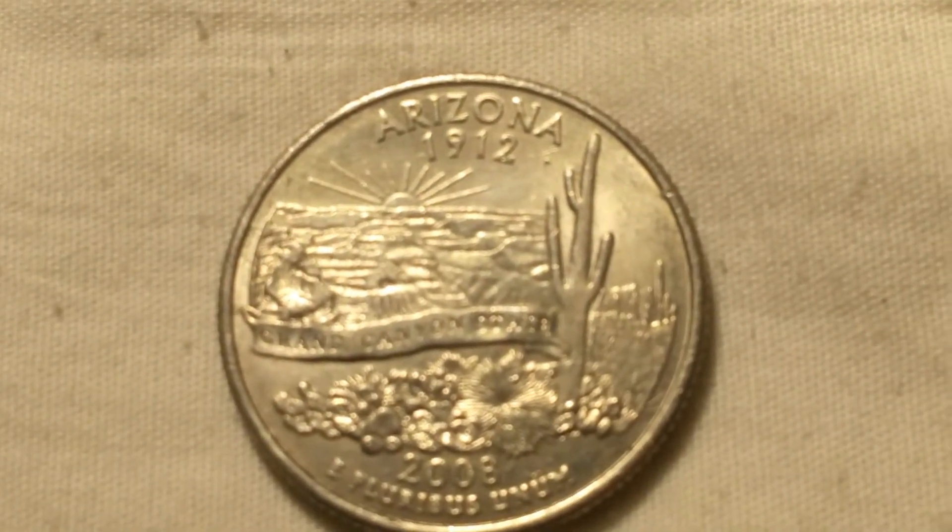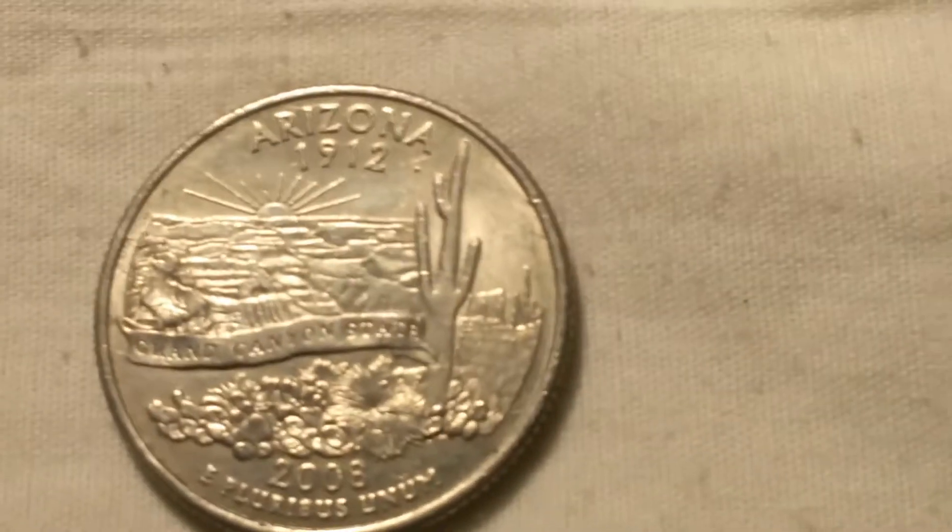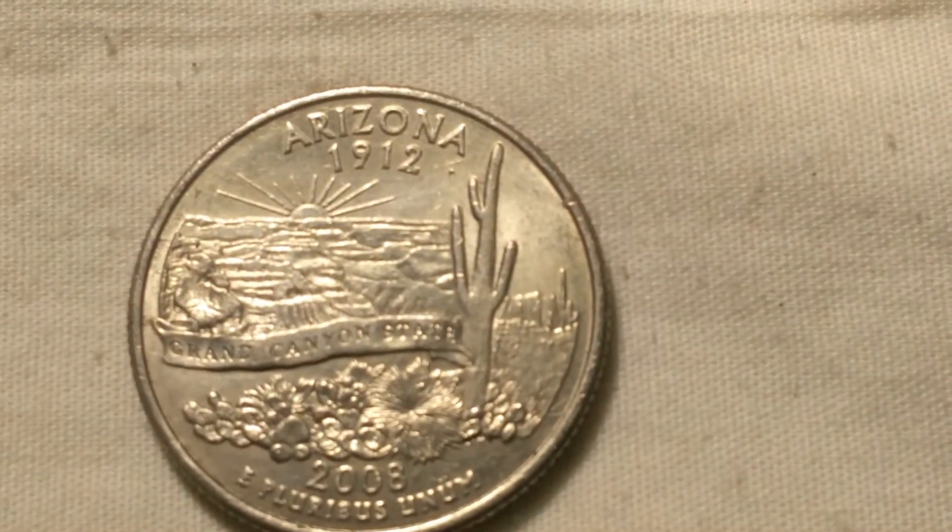It's a 2008 Philadelphia-minted Arizona state quarter with the extra cactus leaf. I'll throw it under the microscope so you can see it a little better. As you can see right down there, this one's pretty minor — I've got them where it covers the entire designer's initials. But not bad for the first roll, first find!